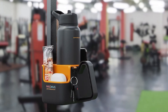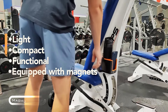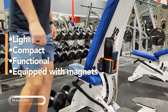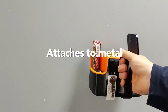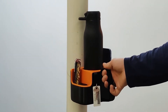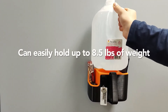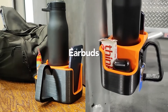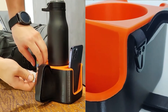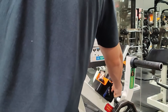Attention gym-goers — let's talk about the Mag Mug, your new workout buddy that's about to revolutionize your gym experience. Say goodbye to balancing your phone on sweaty equipment or watching your water bottle roll across the floor. The Mag Mug gym caddy uses the power of magnets to turn any metal gym machine into your personal storage space — it's like having a locker that follows you around the gym. The Mag Mug can handle up to 8.5 pounds of your gear.